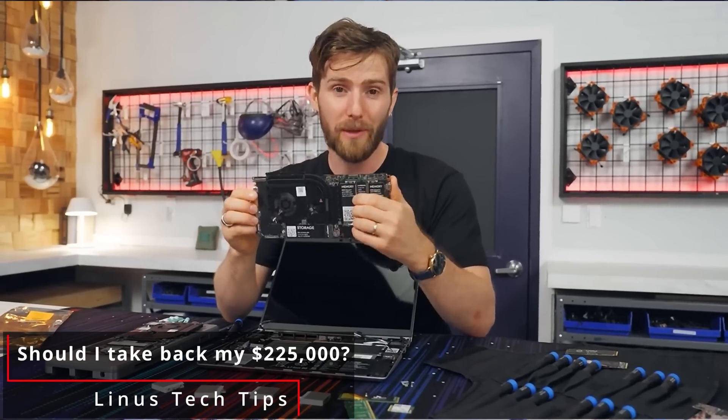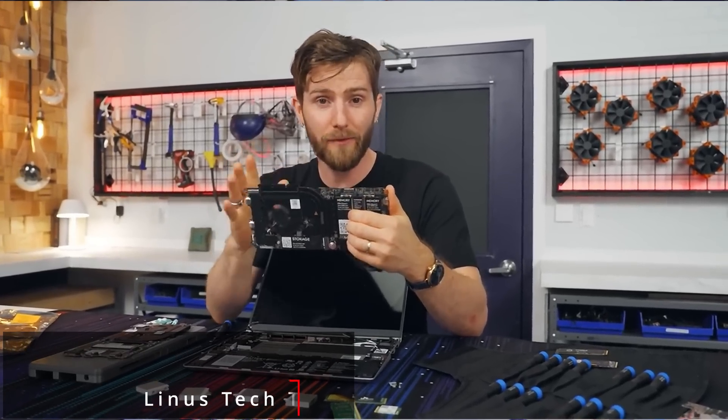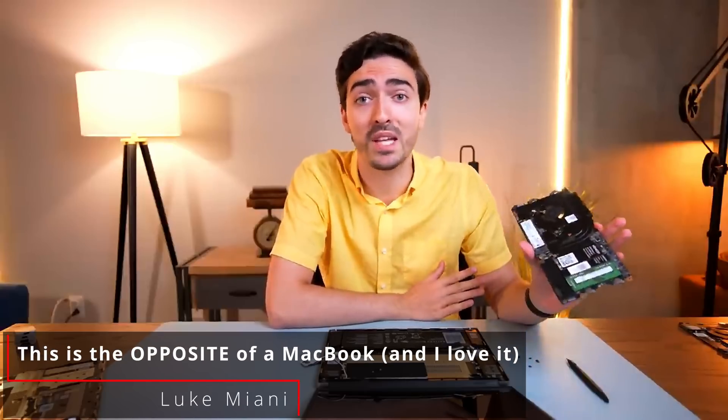However, while other media outlets have proclaimed how awesome and innovative this is — which I fully agree — the question I want to answer today is: was the $840 I spent today worth it to upgrade a computer I just spent $1,200 on a year ago? Let's find out.